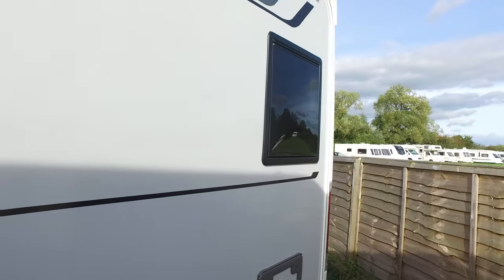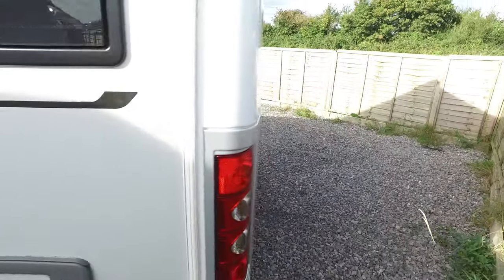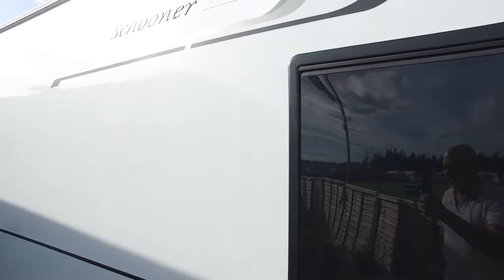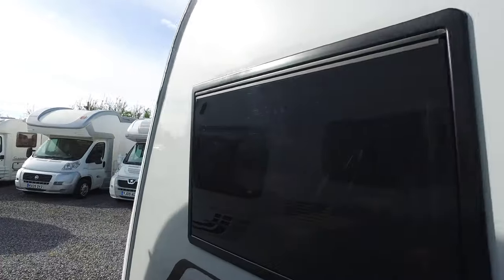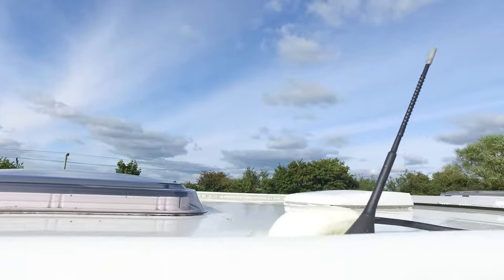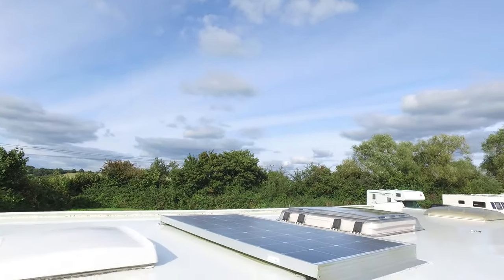There's enough room in there for two large gas bottles. On the entry side, condition wise, much the same as everywhere else. The marker lights light up at night time — very good, very very good. They're very distinctive, Buccaneer caravans. I'll just put this up on the top to give you an indication of what the roof is like.